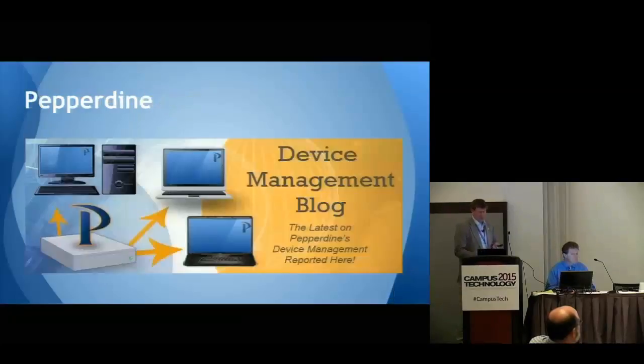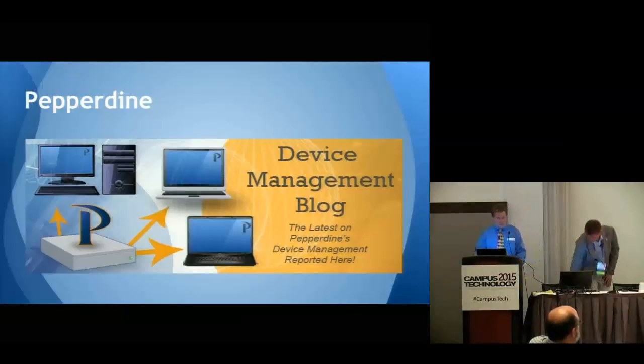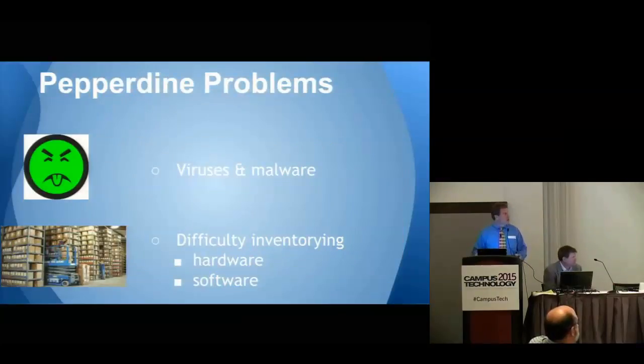That's what we did at UTC — now I'll pass it over to Jerry to talk about what they did at Pepperdine. Thank you, Tom. So you saw Chattanooga's challenges and the solution they chose as well as how they implemented it. I'd like to tell you about Pepperdine's experience, starting with our challenges — why did we pursue device management?